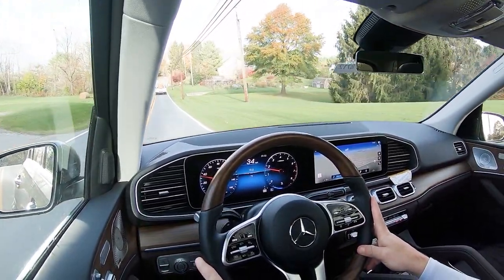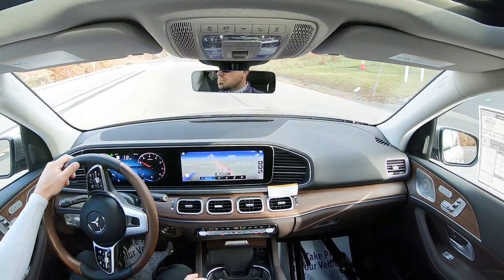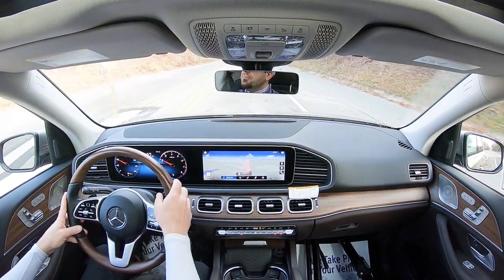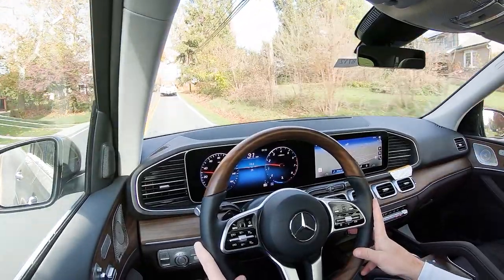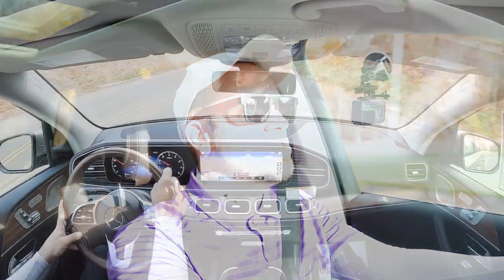Steering feel is actually a little bit weighted on the heavier side of things as well. A lot of times SUVs come in on the looser side when it comes to steering feel — it's just less driver-oriented. But Mercedes-Benz typically does a pretty good job with driving dynamics, and that is included in the steering feel. I like the weight to the steering, I'll put it that way.